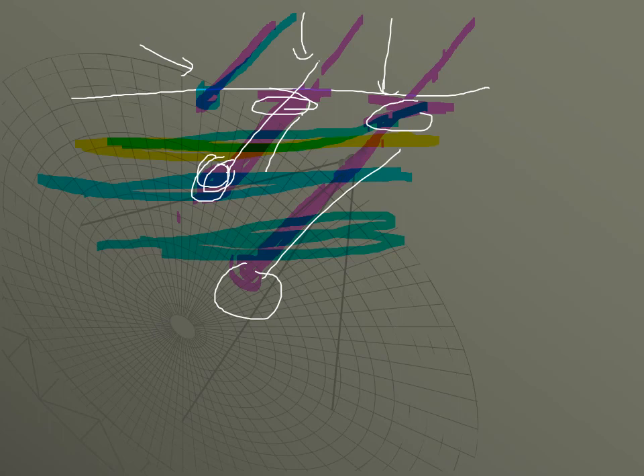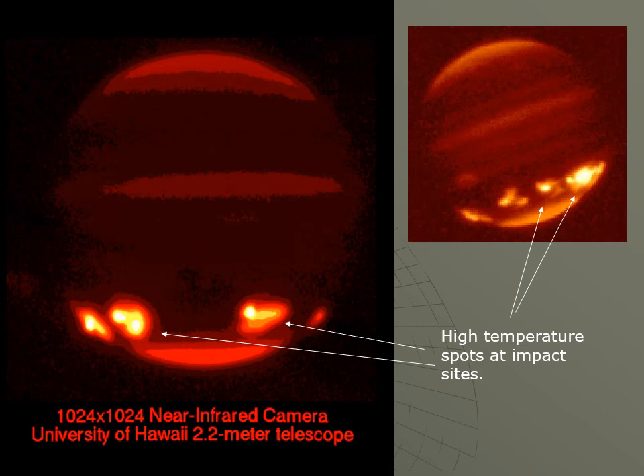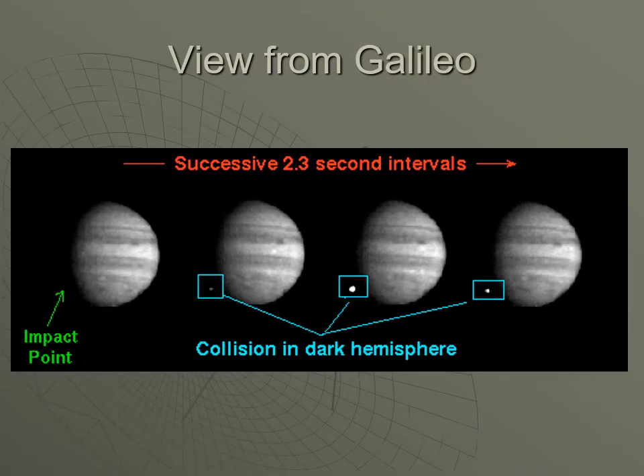In infrared light you can see where the impacts happened as hot spots because the impact superheated the area. The Galileo spacecraft was actually on its way to Jupiter when this happened and got a side-view, seeing the impact site and the explosion happening on the dark hemisphere. It got an eyewitness view, and as the spacecraft continued heading toward Jupiter, it ran into a cloud of dust debris kicked up by the comet.